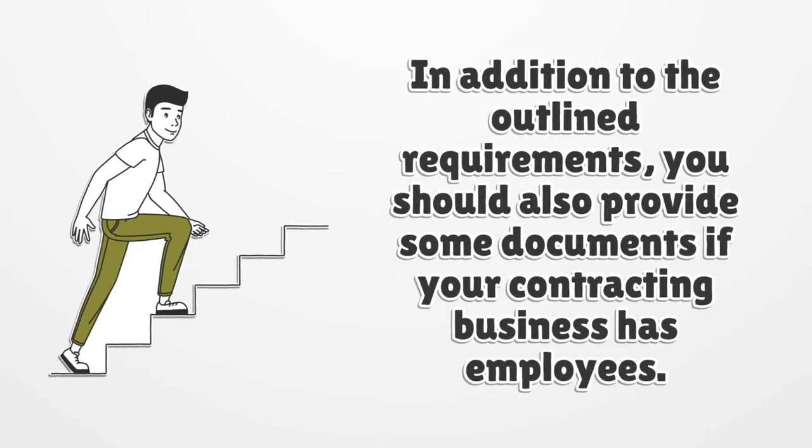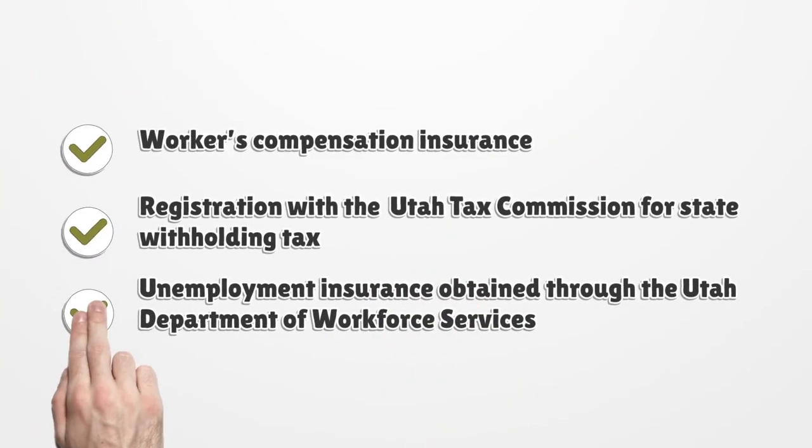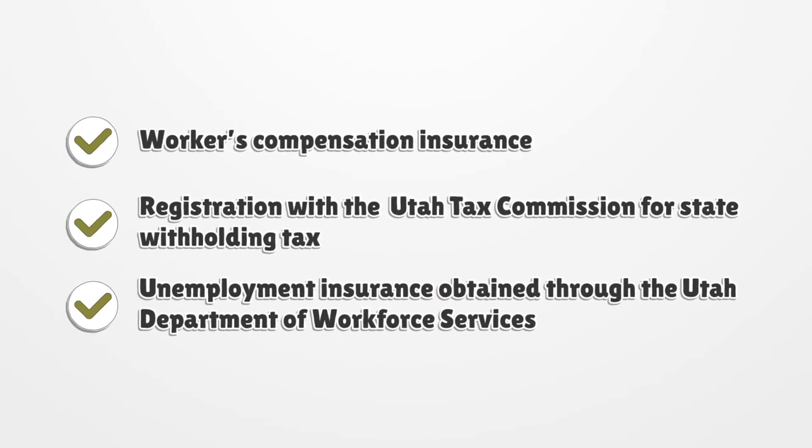In addition to the outlined requirements, you should also provide some documents if your contracting business has employees: worker's compensation insurance, registration with the Utah Tax Commission for state withholding tax, and unemployment insurance obtained through the Utah Department of Workforce Services.